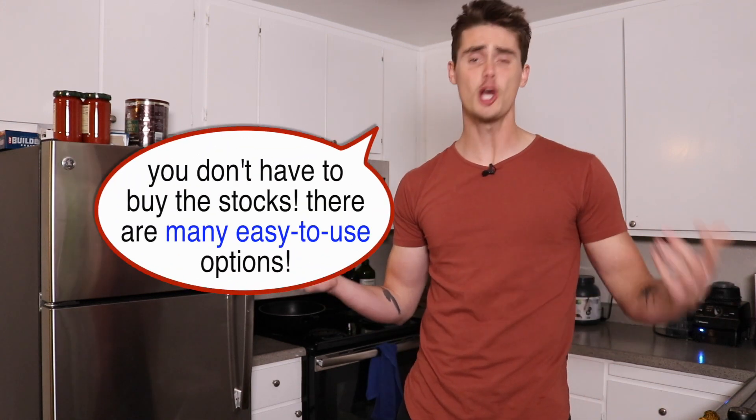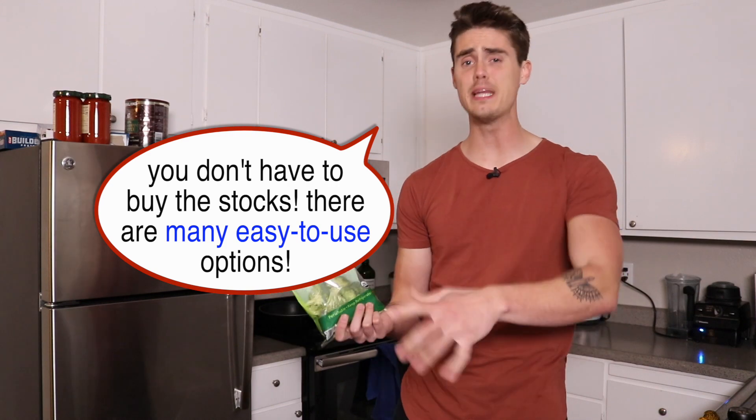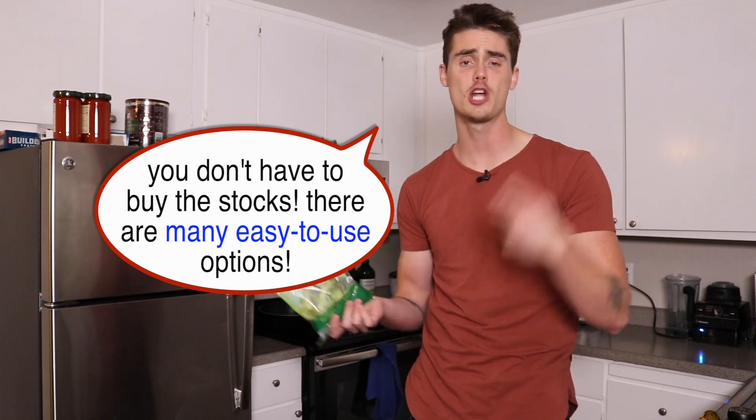Broccoli can be found so conveniently now — you don't even need to buy the big heads of broccoli and chop it up yourself. It comes in convenient little bags, and some of the bags are even microwavable. If I'm feeling kind of lazy with my food prep, I'll just go for the florets because you can just pour them out of the bag into the pan, kind of like how you plop the garlic into the pan.